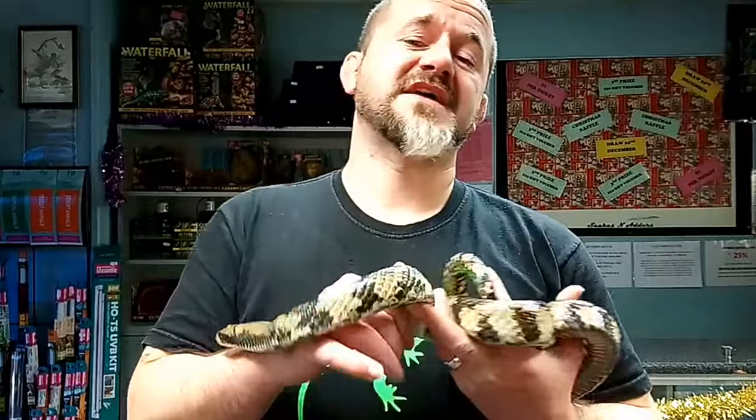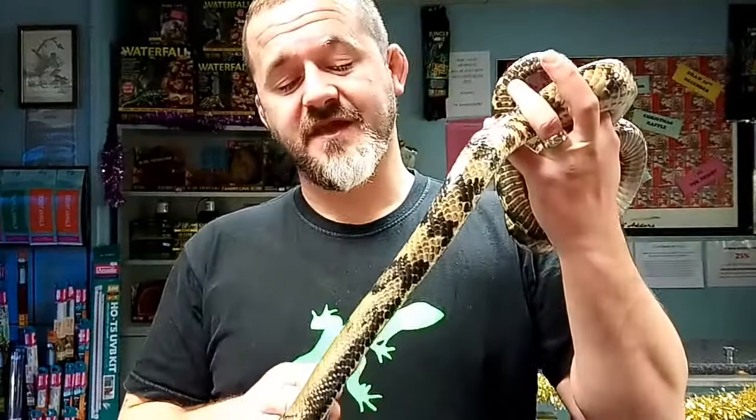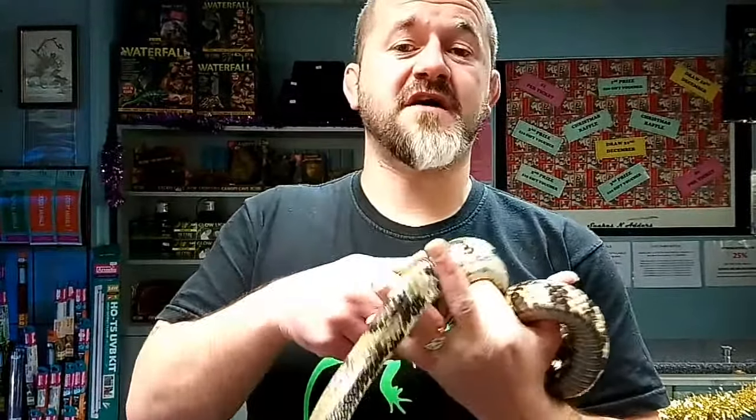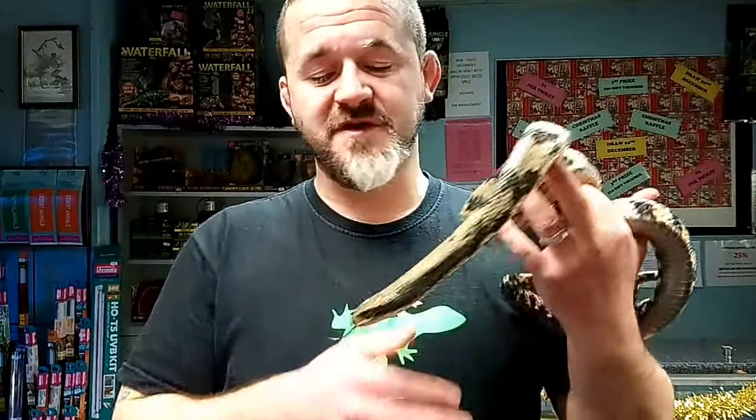This guy has got the Duvernoy's gland, enlarged rear teeth, and he would chew and the saliva will run down into the cuts made by these enlarged teeth — that's how it would immobilise prey. The reason they're intermediate species is because of this: some people are hypersensitive to the bite, others aren't. I've been bitten by a FALSI and nothing really to report — maybe bled a bit more than normal and my hand was a little bit sore, but nothing serious.